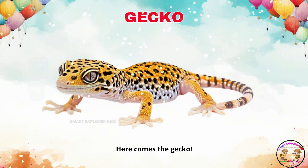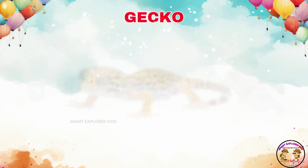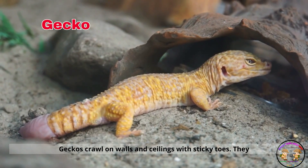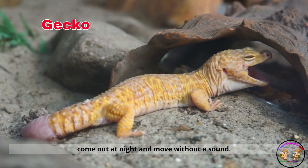Here comes the gecko. Geckos crawl on walls and ceilings with sticky toes. They come out at night and move without a sound.